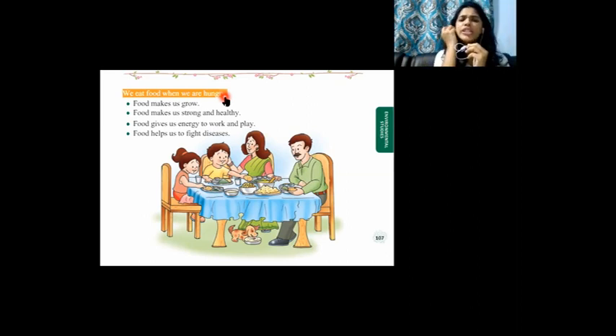Most importantly, we should not eat junk food. Many children like junk food like pizza and burger more than healthy food items. But these junk foods are very harmful for our body. We should eat healthy food only — healthy food to be more strong and fit.